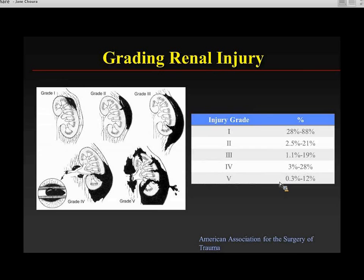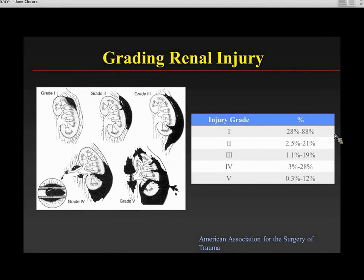Kidney injury is graded much like any other solid organ injury — from grade 1, a minor parenchymal injury, to increasingly deep parenchymal injuries, grade 4 involving the collecting system, and grade 5 involving the arterial system. Most injuries in kids are grade 1s and 2s. Grade 4s and 5s are relatively uncommon.